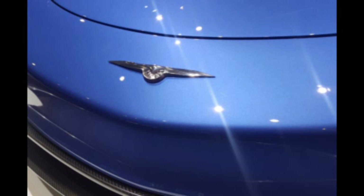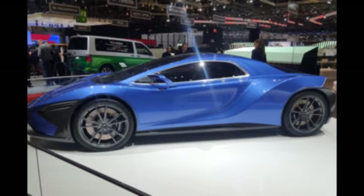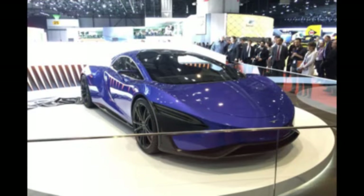Tech Rules' engineering and production partner L. Antonetti will handle production of up to 25 units per year beginning in late 2017 at its facility in Turin, Italy. The track model will be made first, with a fully homologated road version and other yet-to-be-revealed cars in other segments set to follow in later years, using the TREV technology.